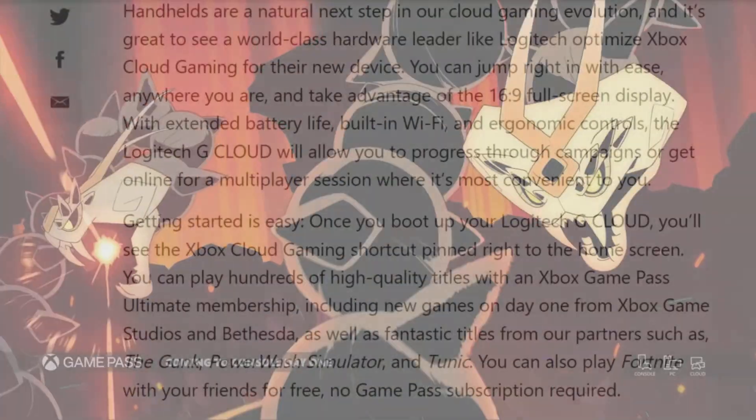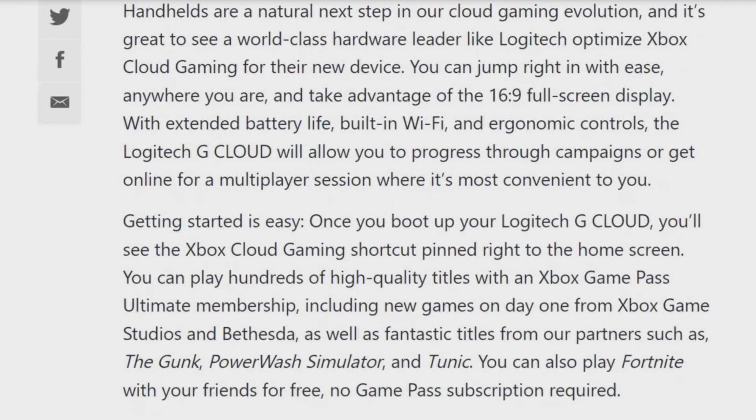Handhelds are a natural next step in our cloud gaming evolution and it is great to see a world-class hardware leader like Logitech optimizing Xbox cloud gaming for their new device. You can jump right in with ease anywhere you are, and take advantage of the 16 by 9 full screen display with extended battery life, built-in Wi-Fi and ergonomic controls. The Logitech G Cloud will allow you to progress through campaigns or get online for multiplayer sessions wherever it's most convenient to you.